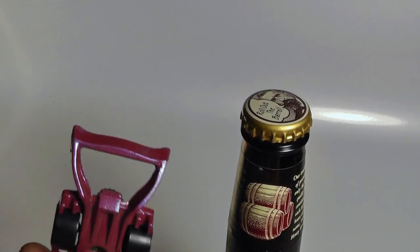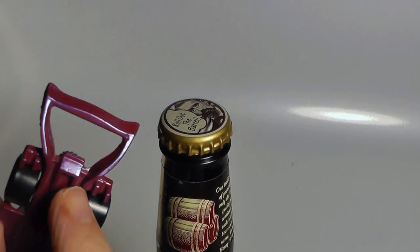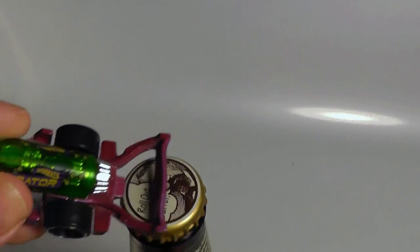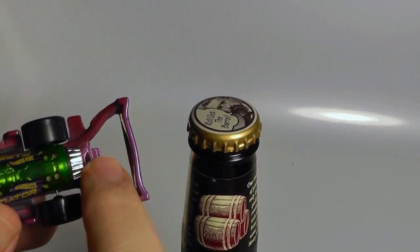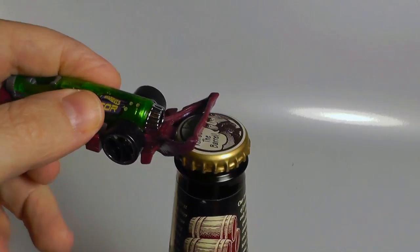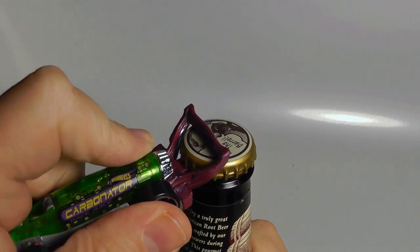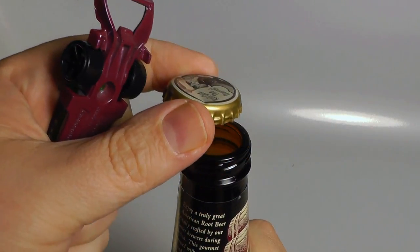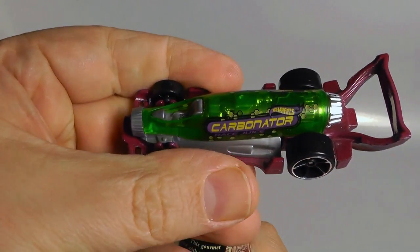So you're going to take your Carbonator — it has a built-in bottle cap opener. You put this across the top and it's got a little notch down here which pops the cap. There you go — thank you, Carbonator.